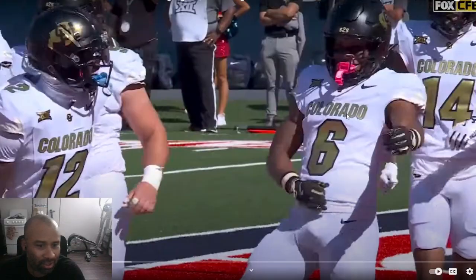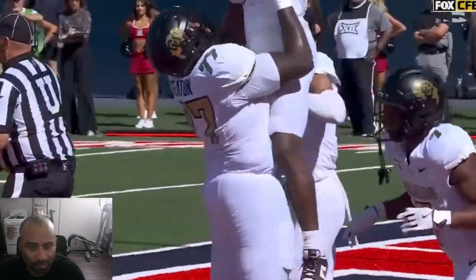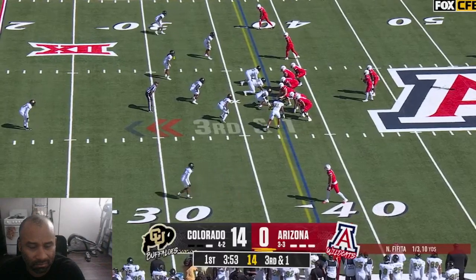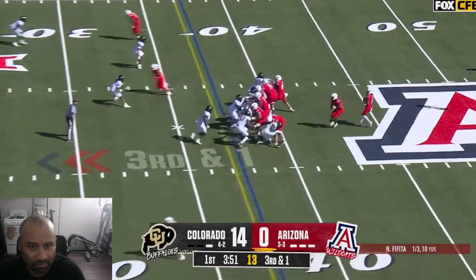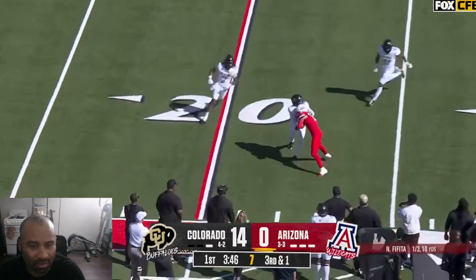So is that 14-0? He thinks of himself a little bit like Deebo — that's what he said: I can run it, I can catch it. Third and one — they're going to throw on third and one. He spins it and got the first down.